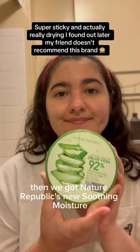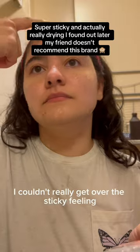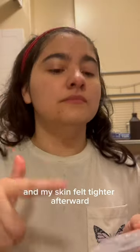Then we got Nature Republic's new Soothing Moisture Aloe Vera Gel — 6 out of 10. I couldn't really get over the sticky feeling, and my skin felt tighter afterward.